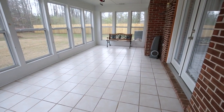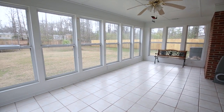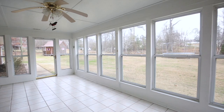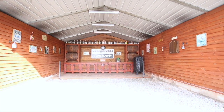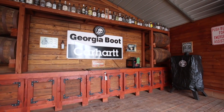The sunroom is off the main living area and overlooks the backyard. The detached barn structure is also set up for entertaining and includes a bar area, lighting, and more. Store your boat and tractor by day and party by night.